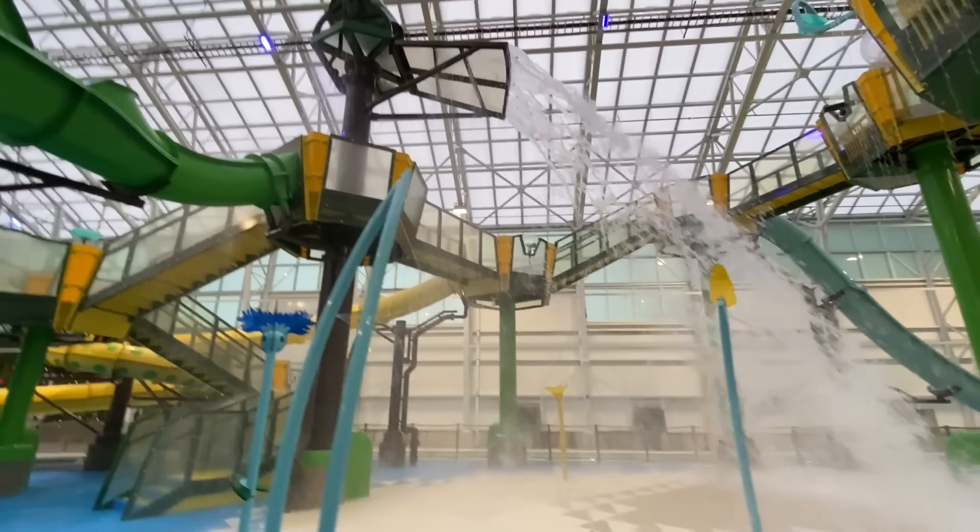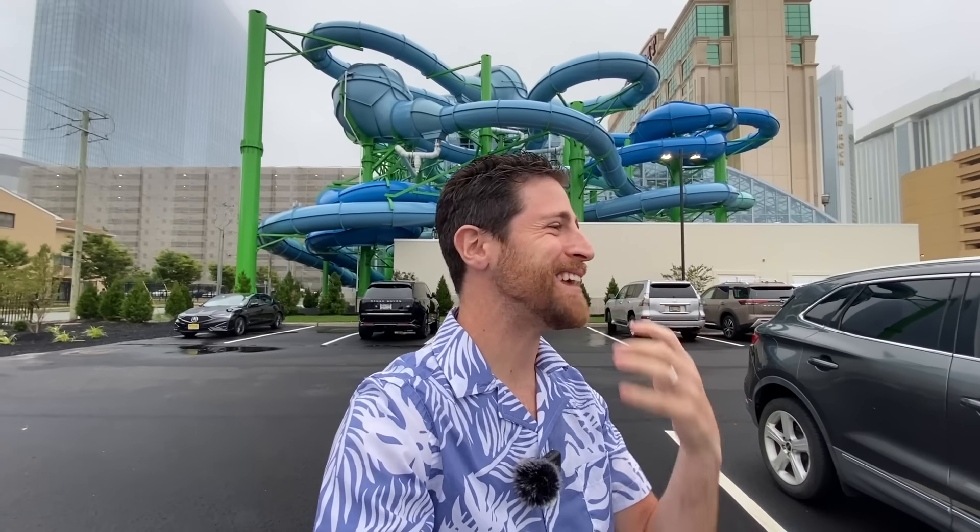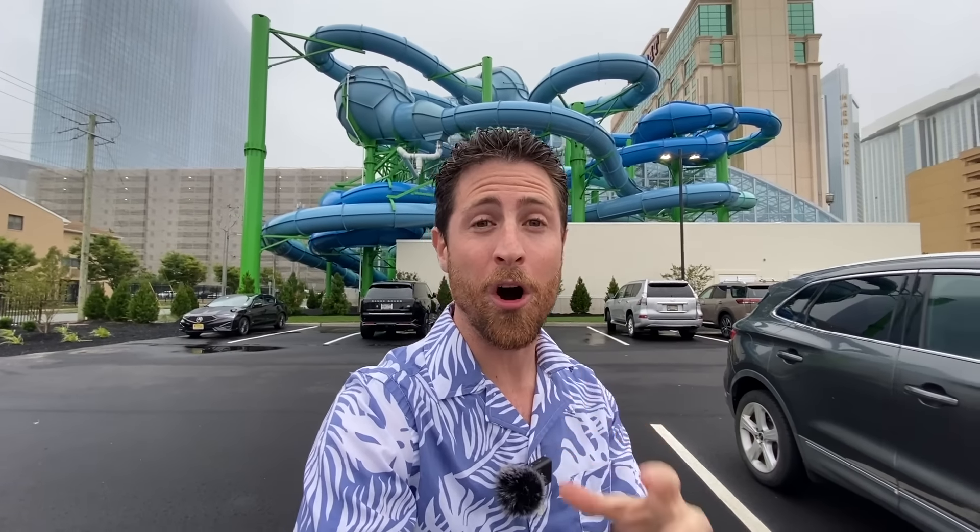Let's tour Showboat's Island Water Park! Hey everyone, what's going on? Joey Contino, and today we have something fun going on.